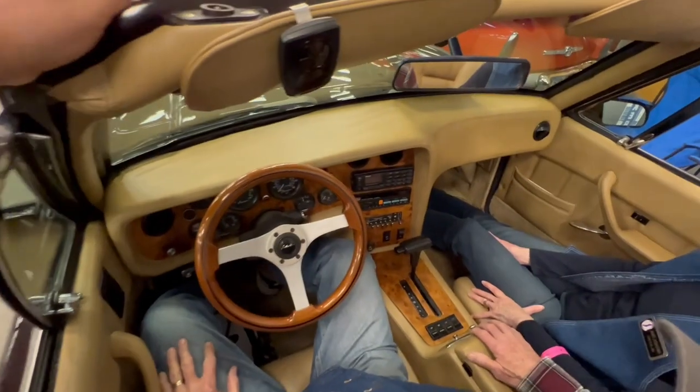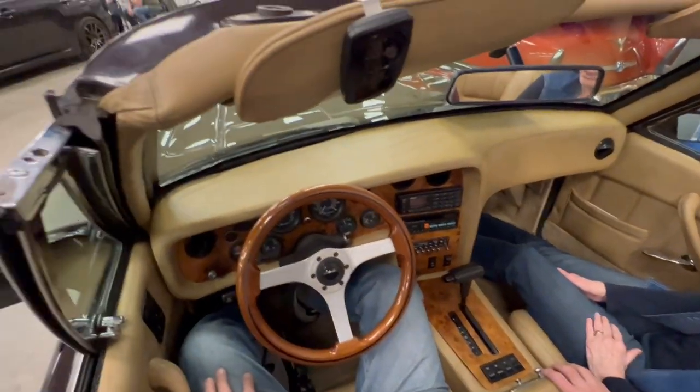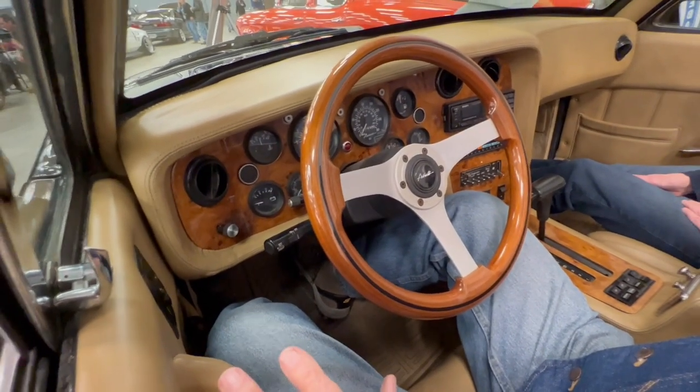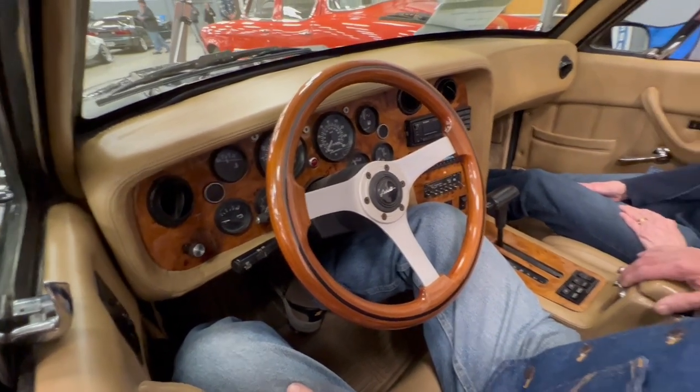I'd like to explain a little bit about the inside. It's all original with a leather interior. The dash is built more like an airplane — the designer liked airplanes and was trying to use that in his design. Everything is power: power windows, power seats, power steering, power tops. Everything is built luxury-wise.